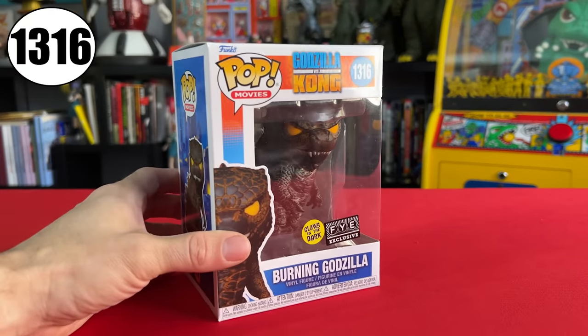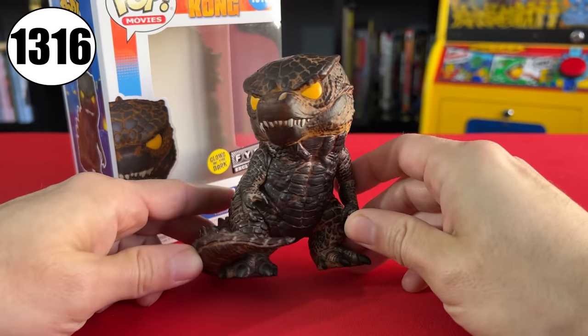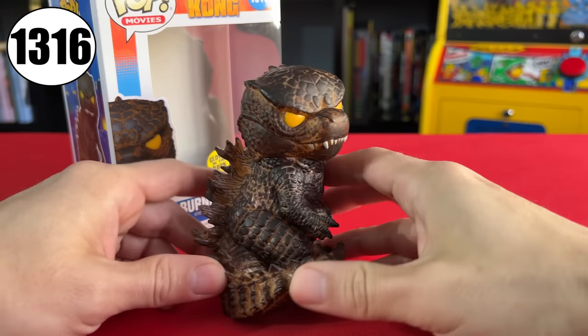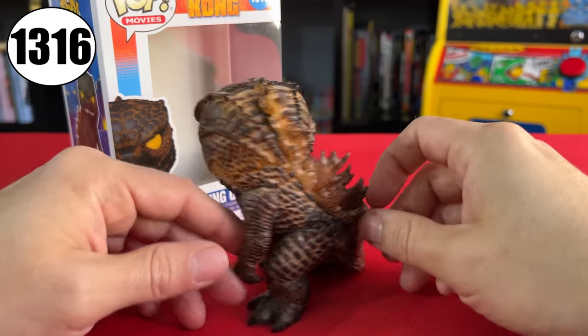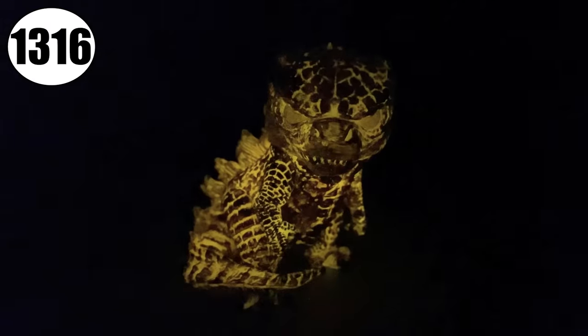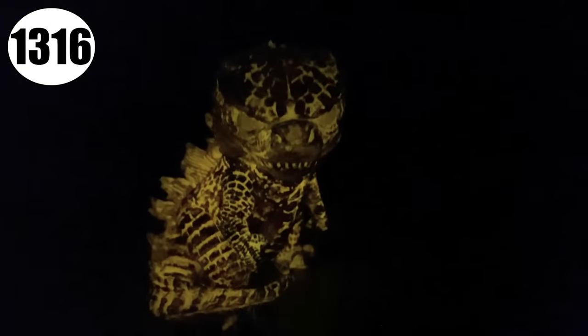And then one more Godzilla is 1316, another FYE exclusive and another variant: the glow-in-the-dark Burning Godzilla. This guy came late to the party, being released way after the other toys in December 2022. And even though it's a Godzilla vs. Kong pop, Godzilla is taking his burning form that we saw at the end of the previous film, Godzilla King of the Monsters. This appears to be the exact same mold as the 1017 Godzilla, yet it's designated a new number - I really don't know how this whole Funko Pop numbering system works. Check out how this guy glows in the dark - it's super vibrant, especially in the first minute or so when the light goes off. It looks like it's under a blacklight, like a jack-o-lantern cutout.